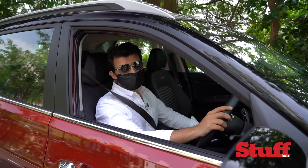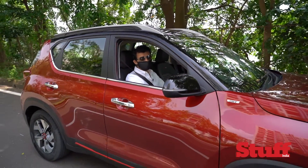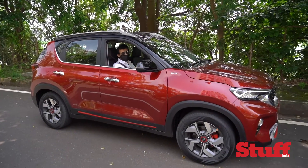With so many segment-first and even a world-first feature, Kia has done well to lure its potential customer base. If you're a yuppie looking for tech and a lifestyle vehicle, this one sits at the top of the pack.